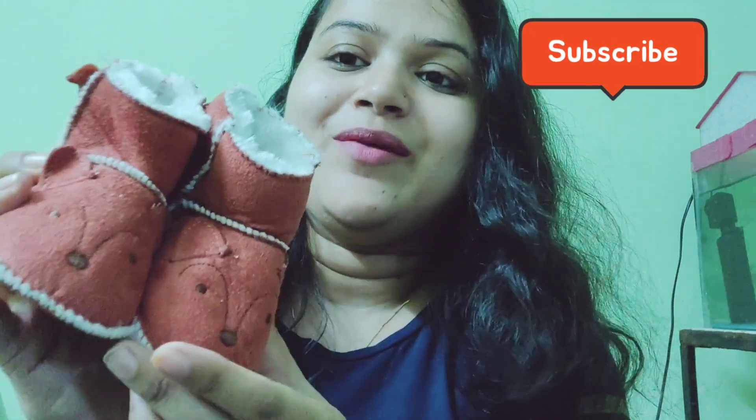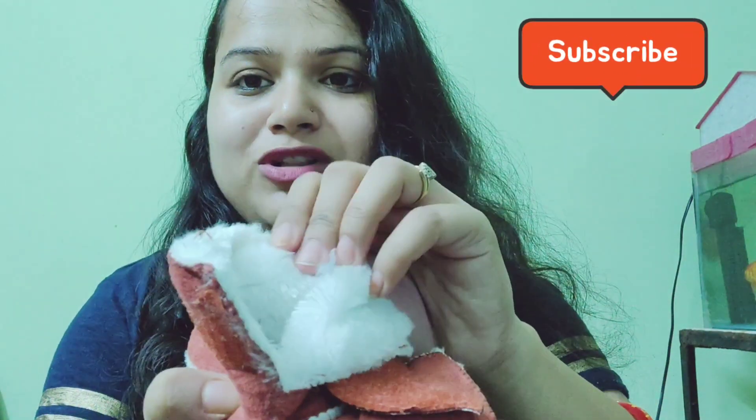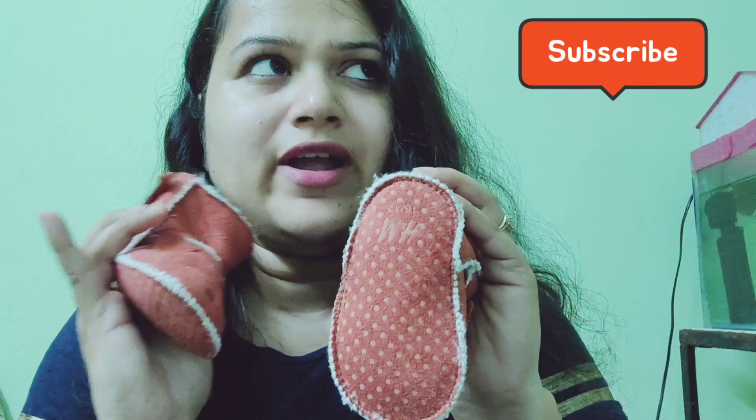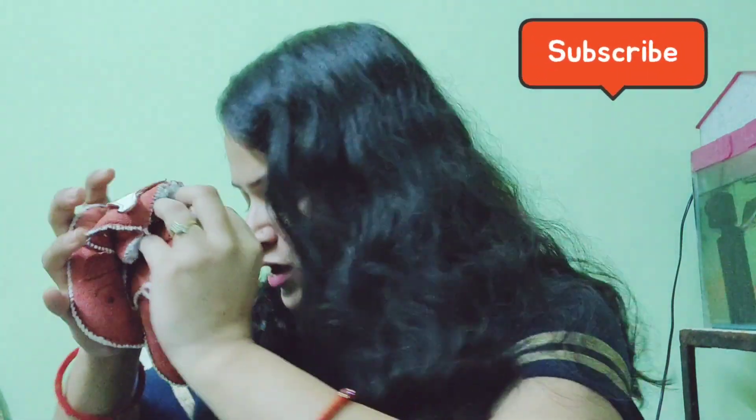You can open it like this and see underneath — it is very comfortable as well. I bought it a second time because I like it so much, and I got it for around 280-300.